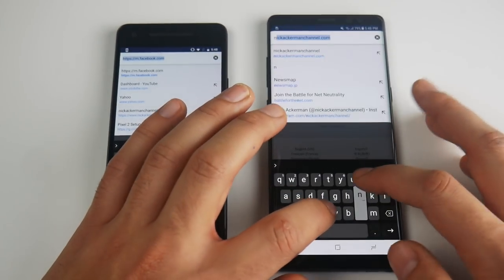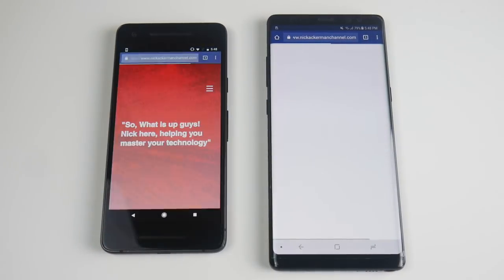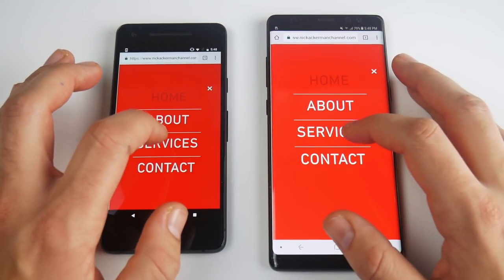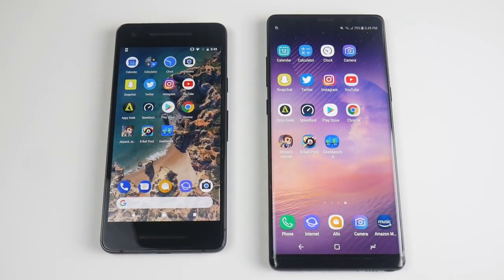Let's go to NickAckermanChannel.com and see who can load that first. That one looked like the Pixel might have beat it there. Let's go ahead and open something up — how about services? And you can see that was the Pixel there. Both of these are very fast with browsing — not a big difference at all.